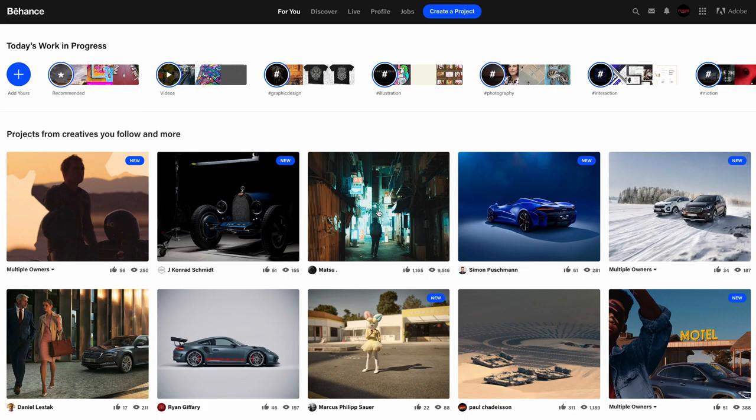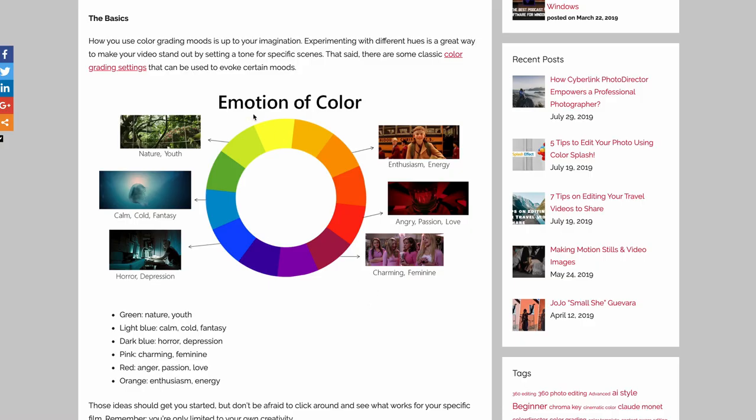I'm going to use Behance.net to show you all the reference work, including my own — it's a great one-stop website showcasing work from different artists including graphic designers and photographers. But first let's recap: blending in versus sticking out for the car, and the colors of choice to describe certain emotions. Let's talk about the emotions of color — a quick guide showing which colors symbolize what types of emotions.